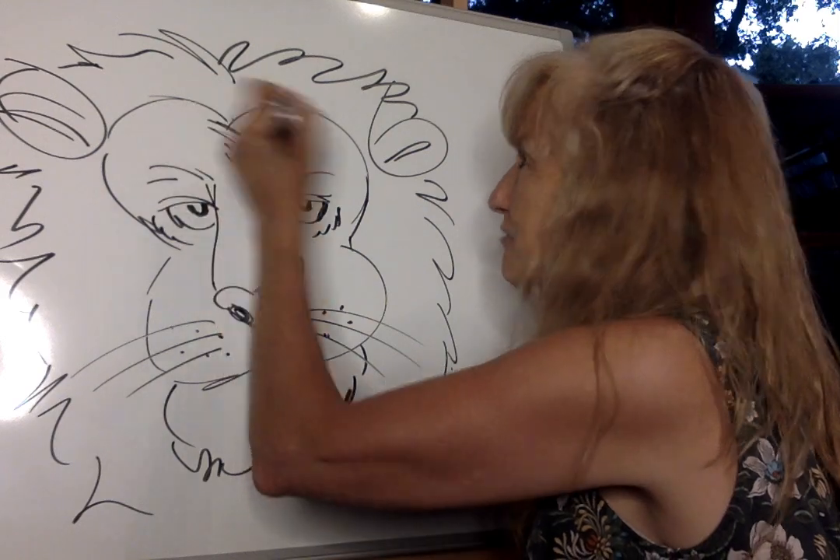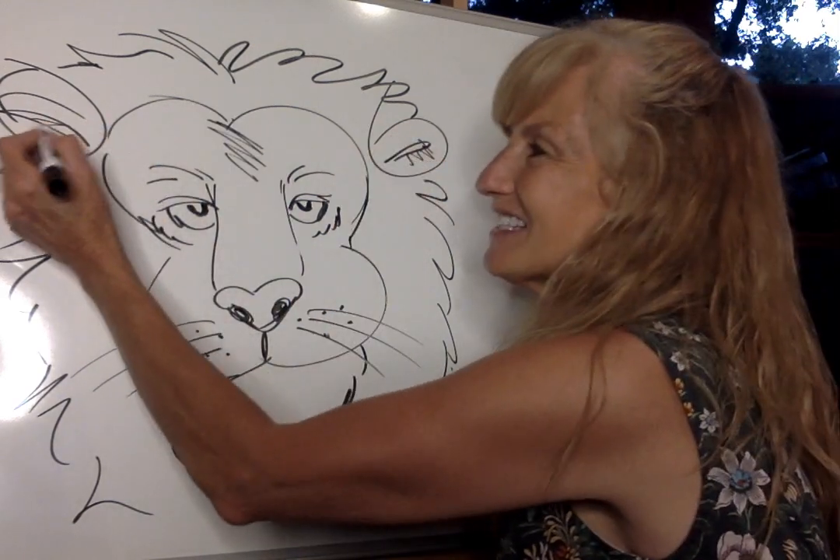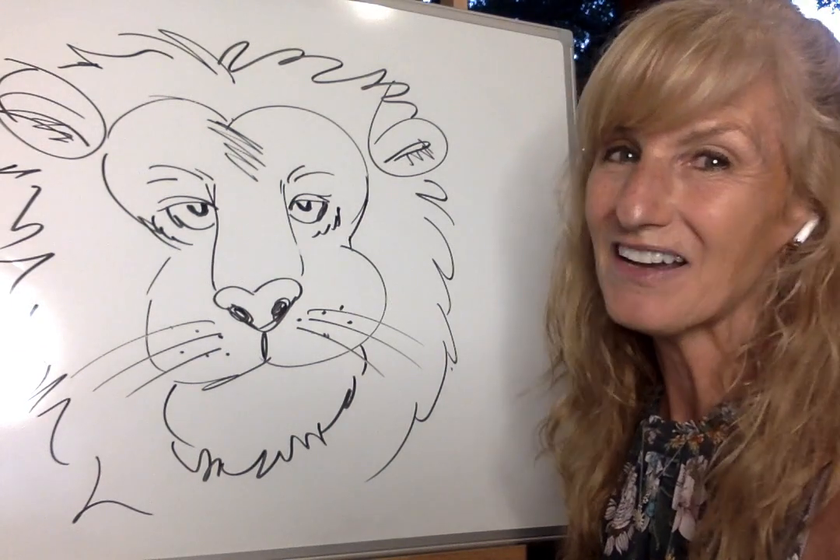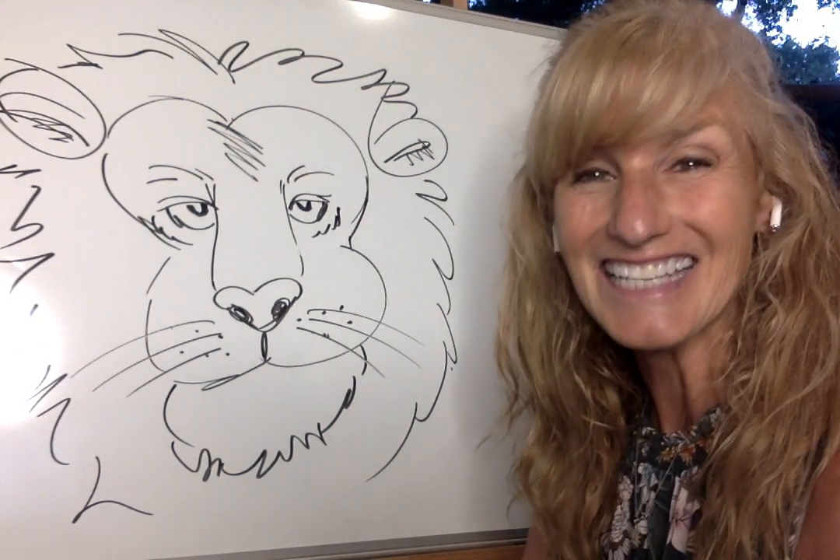We're going to have a lot of fun learning about him. I can't wait to teach you next week for our Art with Mrs. Torres lesson. Hope you're having fun, and I'll see you next week. See you then, bye!